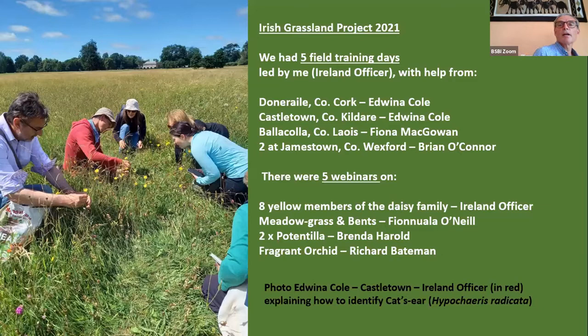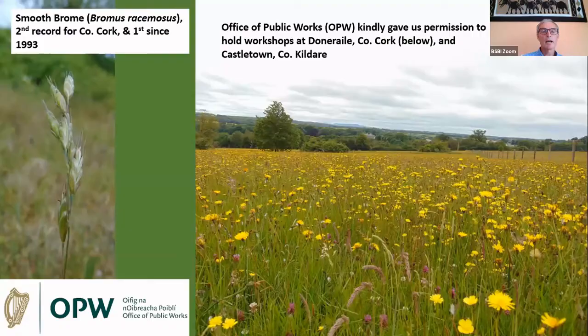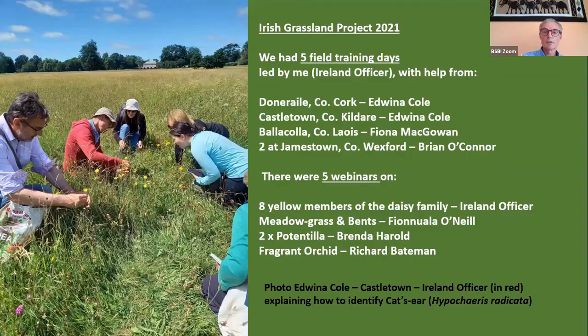For the iris grassland project we had five field training days, led by me with help from Edwina Cole, Fiona McGowan, and Brian O'Connor. We also had five webinars. I did the first one on identifying cat's ear; Finnula O'Neill did a brilliant one on meadow grasses and bents; Brenda Howard did two on post and tiller; and you just heard Richard Bateman's one on fragrant orchids. All of these are up on our YouTube channel.